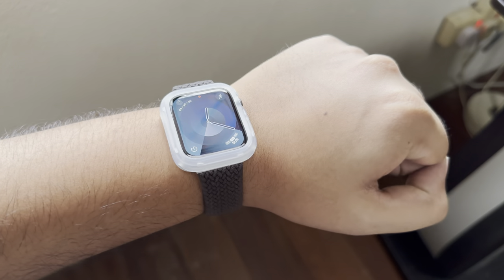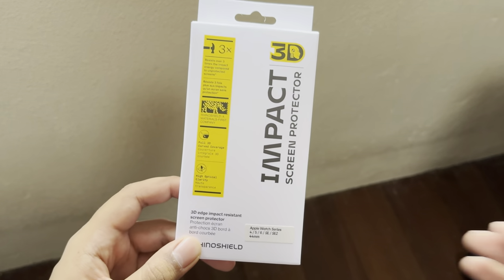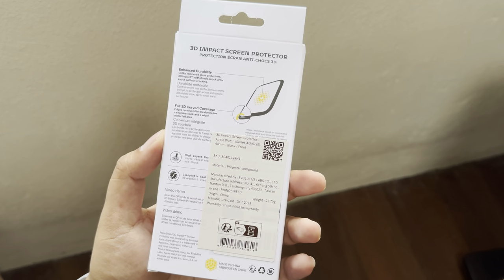This is one of their latest Crash Guard NX cases — the clear finish. It's not exactly the same as the crystal clear finish; this one is more of a translucent look. Just like they have the impact protector for the iPhone lineup, they also have the impact protector for your Apple Watch, so if you want to protect it from hits and scratches, this is the one to get.